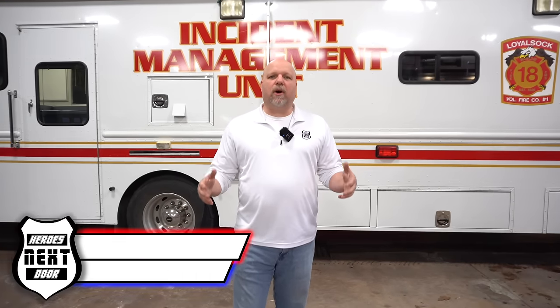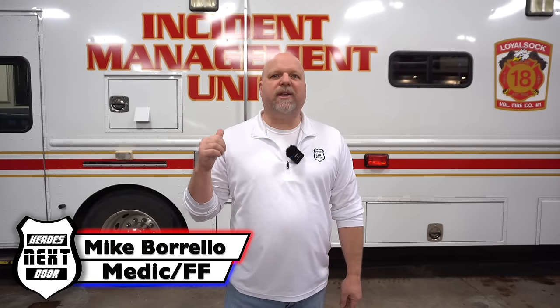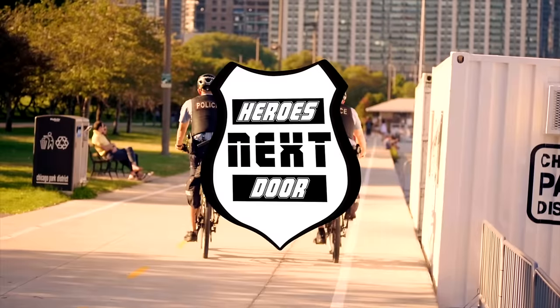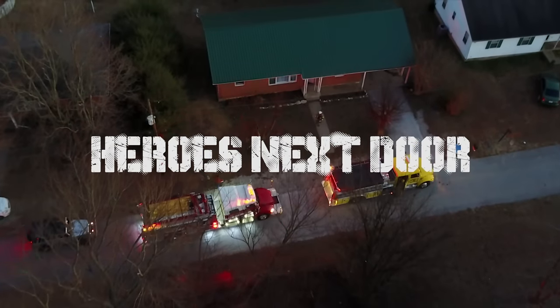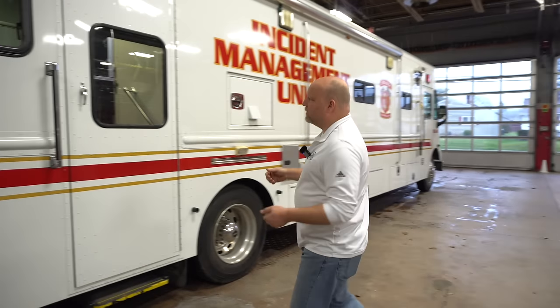Hi, I'm Mike, the host of Heroes Next Door. I want to invite you to come with me to do a station rig on this incident command unit located out of Loyal Sock, Pennsylvania. We're going to meet up with one of their operators of this unit.